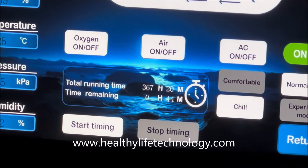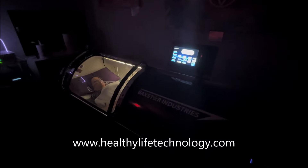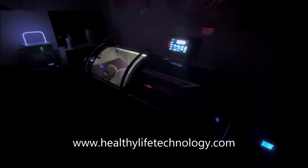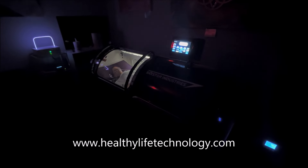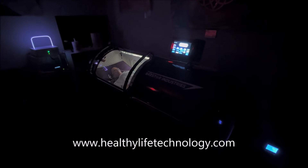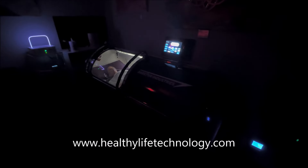Right now we've got about 36 minutes left. This is the Tesla Med Bed system — it's a complete system. As many of you know, the more technology that you run in tandem or synchronistically together, the better the outcome for the body.